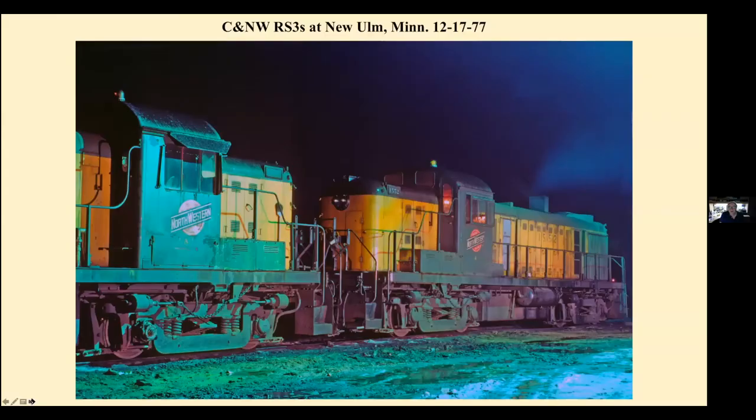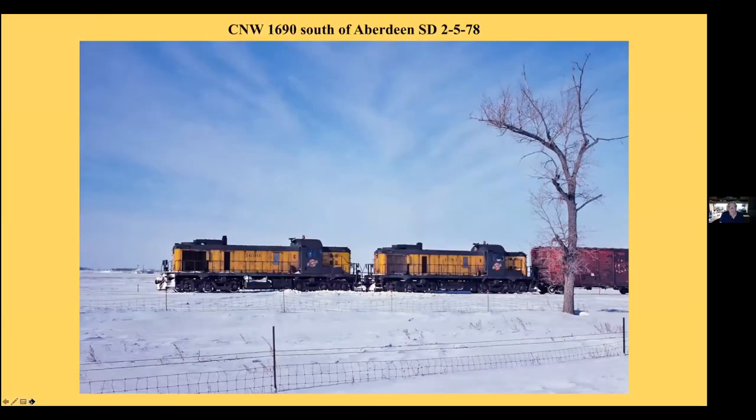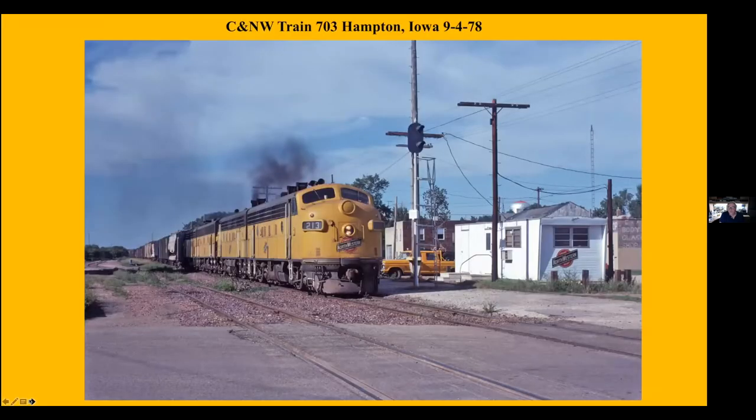The branch that went out to Gary, South Dakota and Canby — this is the train coming back from Canby and Gary approaching Tracy. Chased this train a couple times. Night in New Ulm with some RS3s on the Alco line. Local coming south out of Aberdeen heading south of Mansfield, South Dakota, pushing a plow along with the local freight.